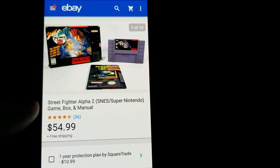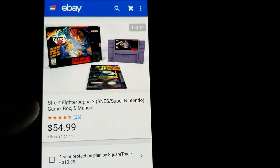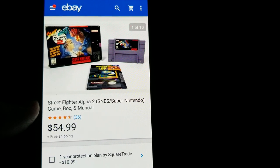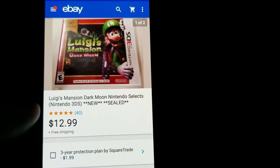Here's the other copy of Super Nintendo Street Fighter Alpha 2 — this one has a good box and the manual. The first copy with the damaged box sold for $44.99; this one with the better box and manual sold for $54.99. It's a good game to keep an eye out for.